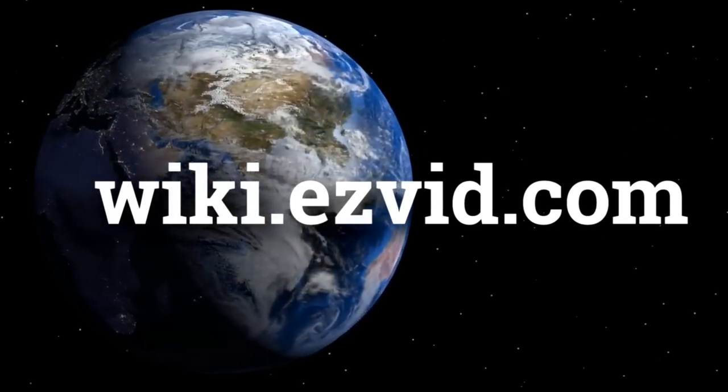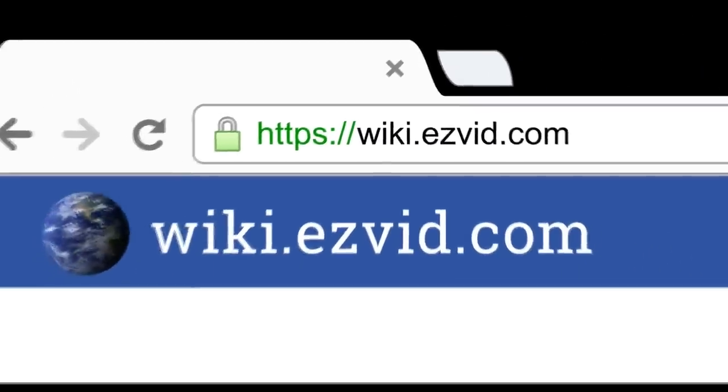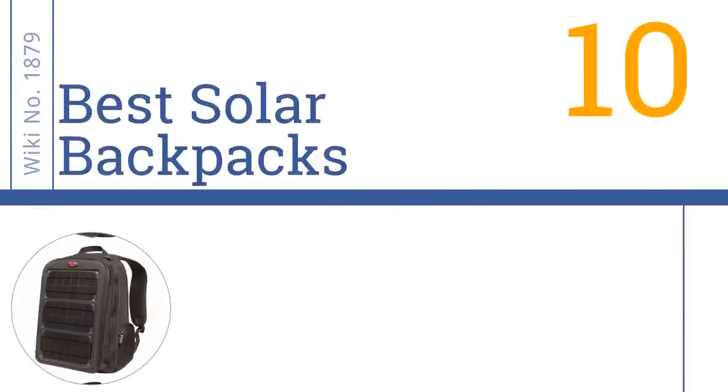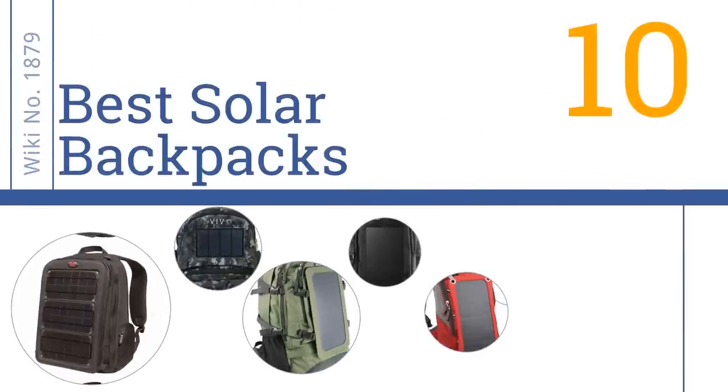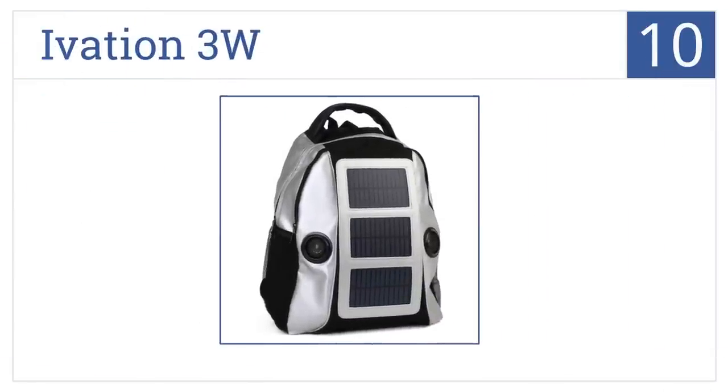Easy Vid presents the 10 best solar backpacks. Let's get started with the list.